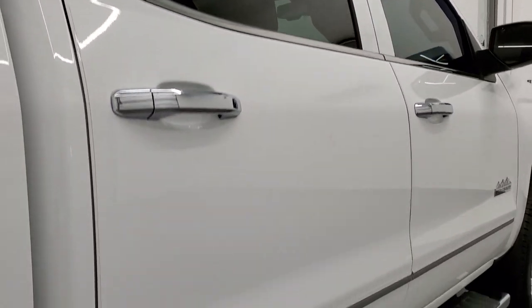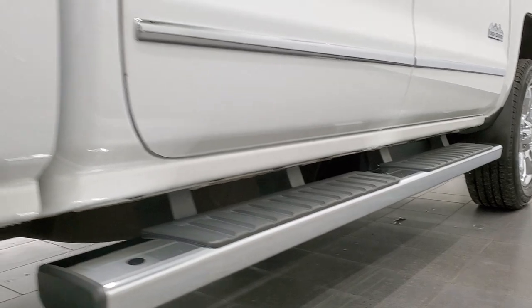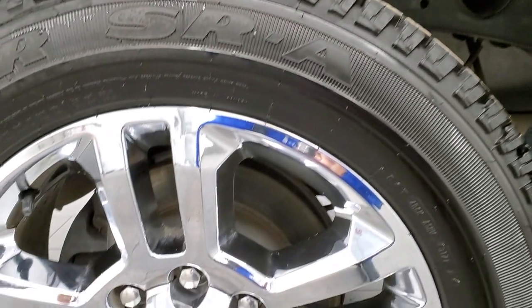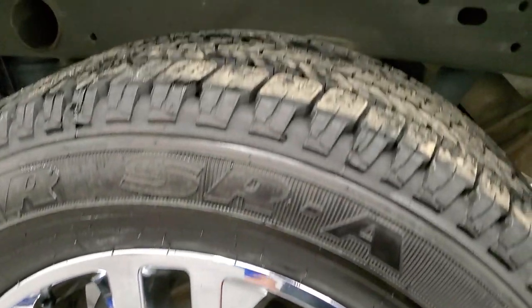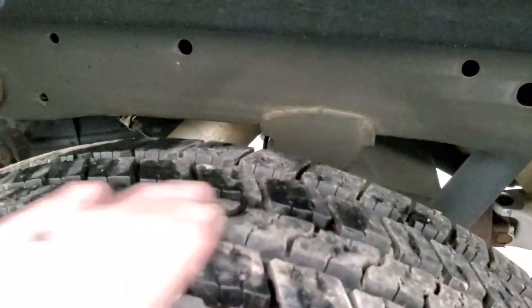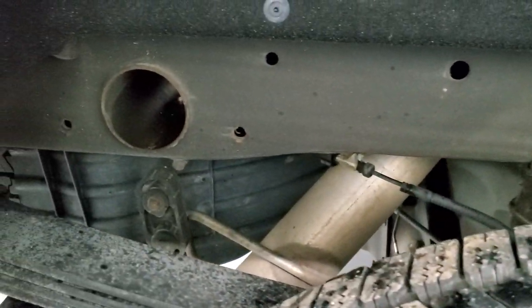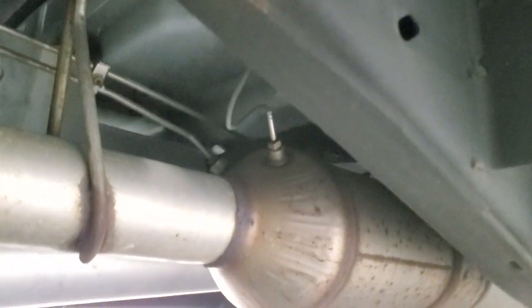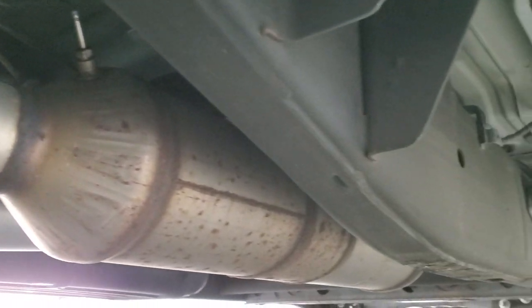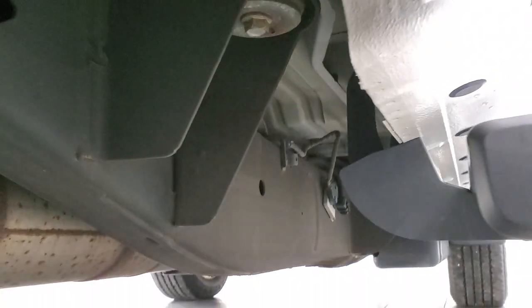If this video helps you make a smart and informed buying decision, let your salesman know that you saw the video, liked the video, and that Brett sent you. The back rim has no scuffs or scrapes and the back tires are like new as well. The frame and underbody, for a 2015 Silverado, is in amazing condition — very little to no corrosion — with all the remaining factory exhaust and just really, really nice.